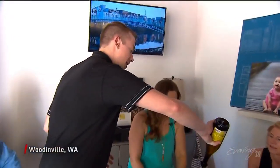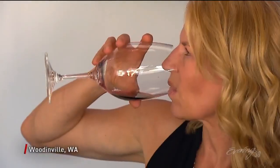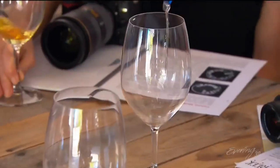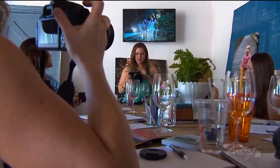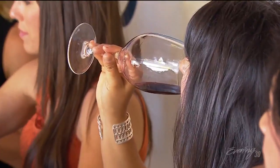So this next one is our 2013 Chardonnay. It's a perfect blend, and this one has a nice little butterscotch after note to it. And tasting wine. Enjoy guys.